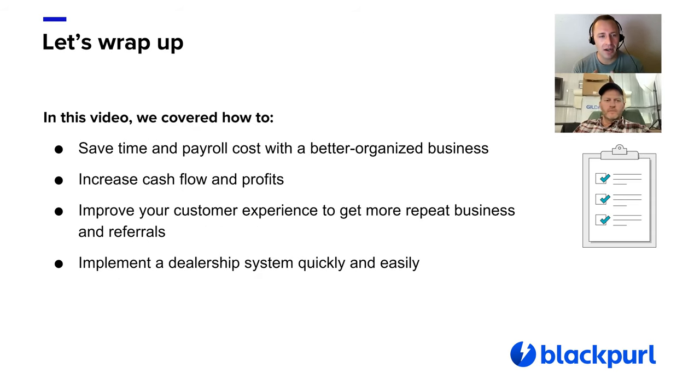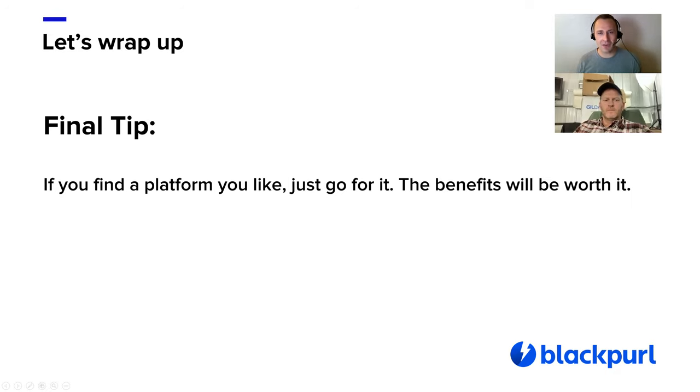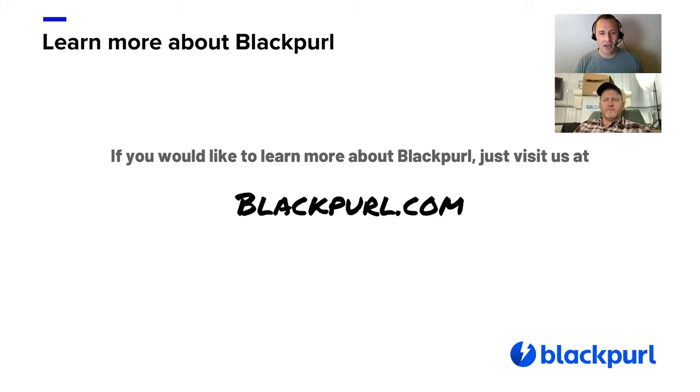As we wrap up, here's what we covered. We went through how you save time and payroll cost with a better organized business using a system meant for trailer dealerships. Number two: you can increase cash flow and profits by enabling your team to grow and giving them tools that help a trailer customer specifically. Thirdly, we went over how you can improve your customer's experience, which will lead to more repeat and referral business. Lastly, getting these benefits doesn't have to be a marathon — you can get a new dealership platform installed quickly and easily. Our final tip: if you find a platform you like, just go for it. The benefits of having a trailer-friendly dealership system are far going to outweigh any downsides. If you'd like to learn more about Black Pearl, just go to blackpearl.com.